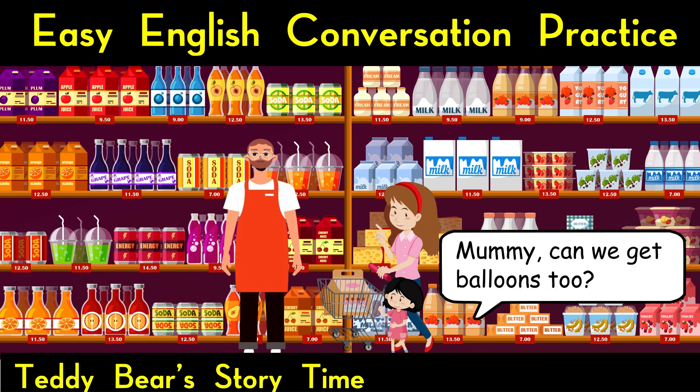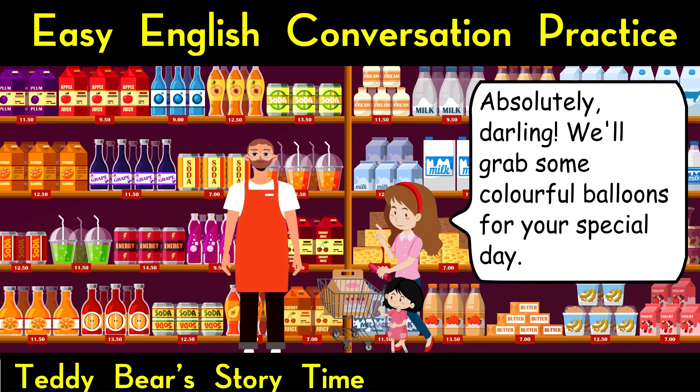They chat about the birthday plans as they walk through the store. Mummy, can we get balloons too? Absolutely, darling. We'll grab some colorful balloons for your special day.